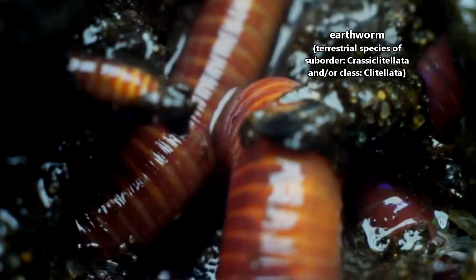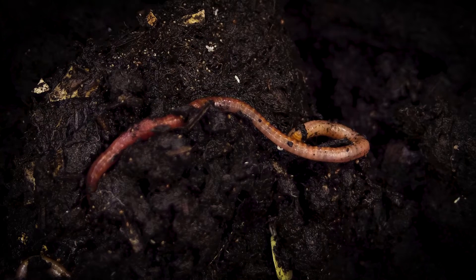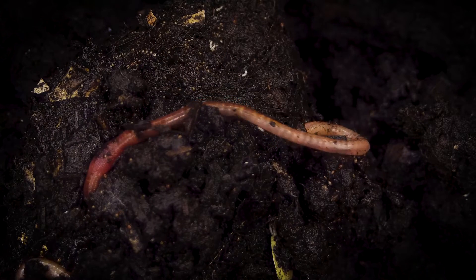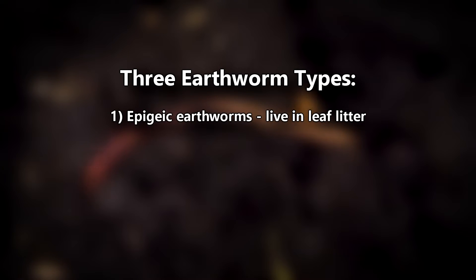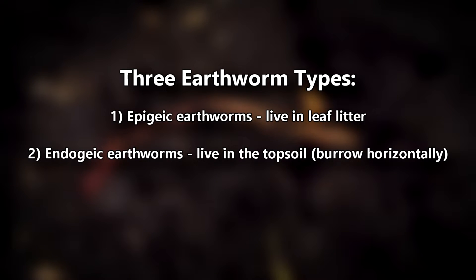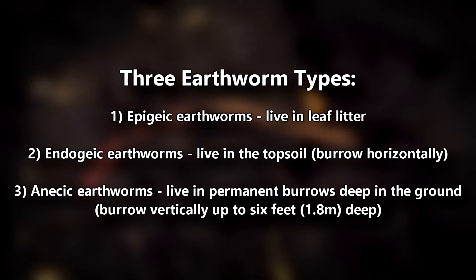There are thousands of earthworm species found just about everywhere in the world. Earthworms can be broken up into three groups: those who live in leaf litter, those who live in approximately the first foot of soil, also known as topsoil, and those who live below the topsoil, in subsoil, and burrow vertically down up to six feet deep.